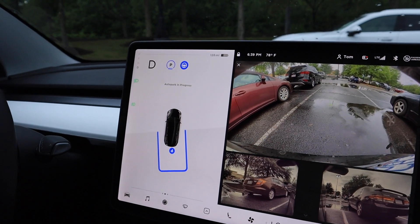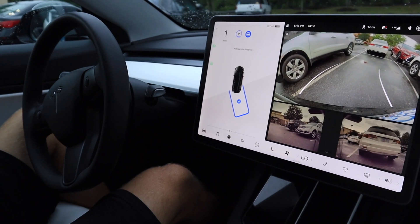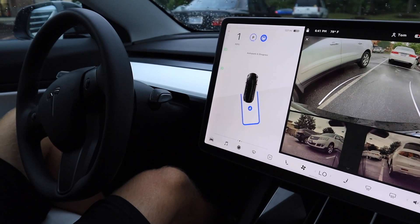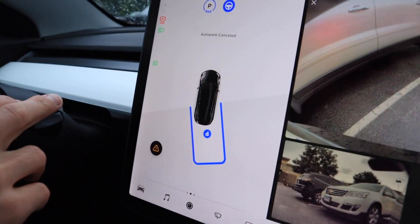So we went to the other side of the parking lot and tried again with a different space. Again we were able to see the P, clicked on it, and the car backed up like it was going to go into the spot. Again the car got really close to one side of the spot, almost getting a little too close to the car next to it, and aborted again.